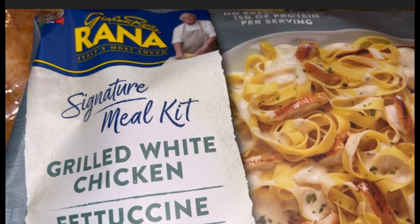Okay y'all, I told you I'd leave an update on the grilled white chicken fettuccine — it was amazing! Every one of us loved it, and that bread was awesome with it. Just a quick update!